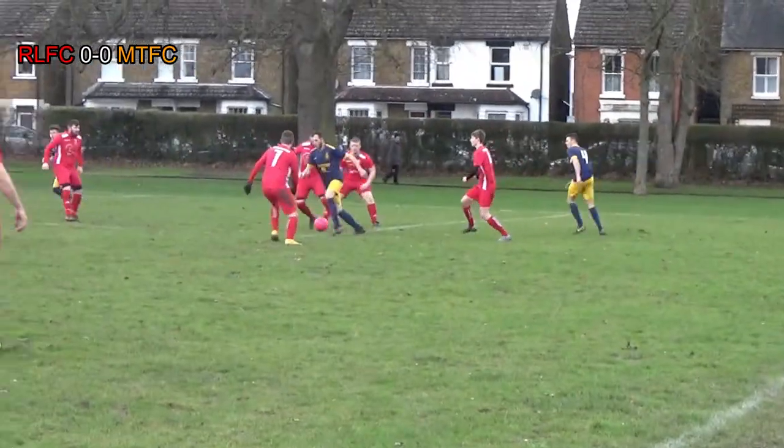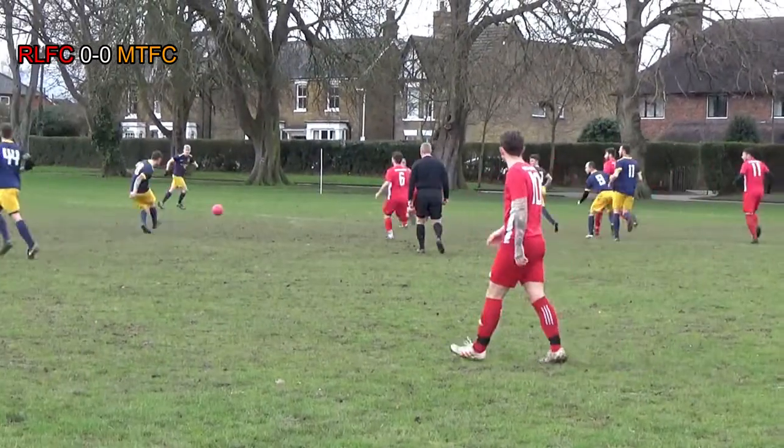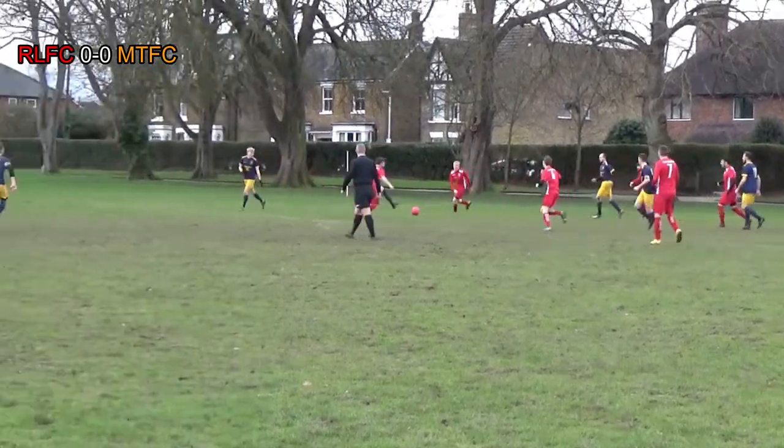As we get underway, Jordan takes a throw into Joff's feet. Joff looks to square it, comes as far as Luke. Rowland looks to find Kane. Kane looks to put it across into the box but is intercepted by the Red Lion number 19, who manages to clear his lines.